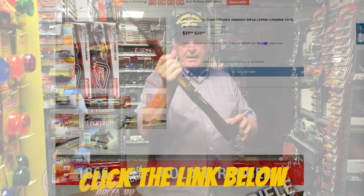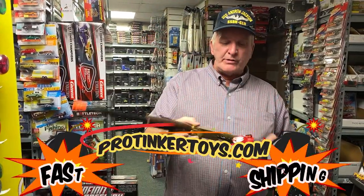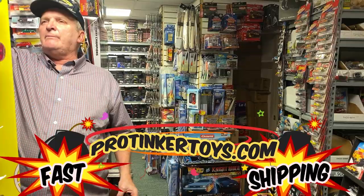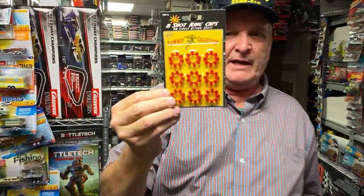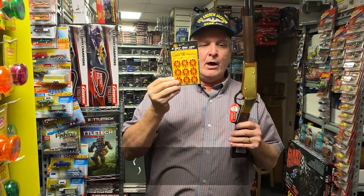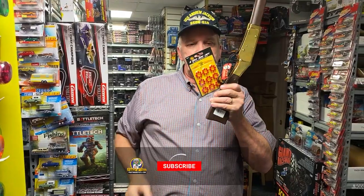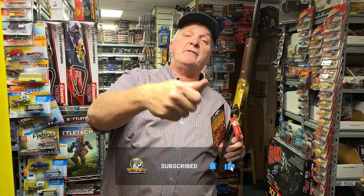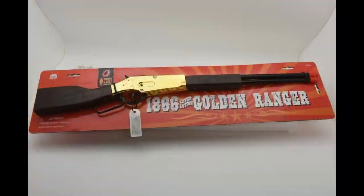This is the rifle right here at protoyotoys.com. It's an eight-shot, so make sure you get number 913 caps, and always buy a minimum of five of those. Pick up item 913 caps along with your golden rifle at protoyotoys.com. Like, subscribe, hit the notification bell, and give us a thumbs up — have a great day!